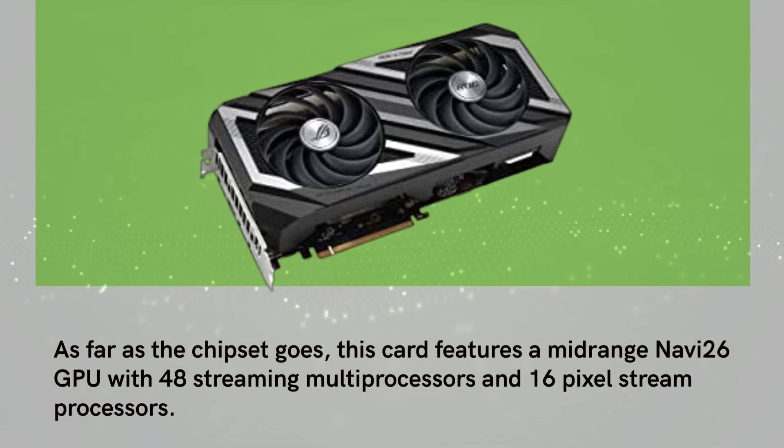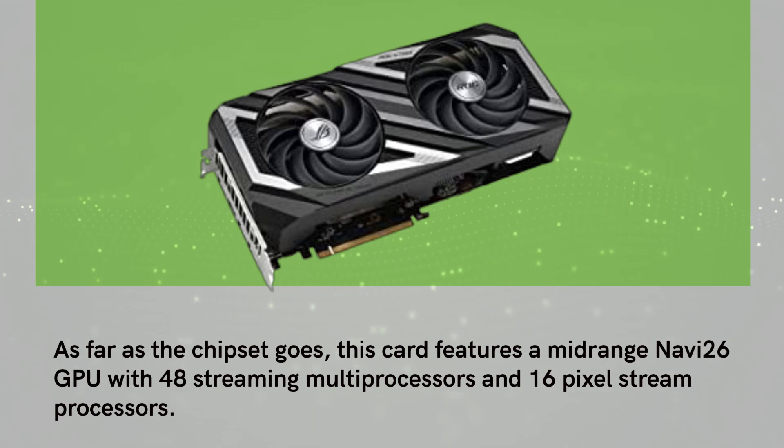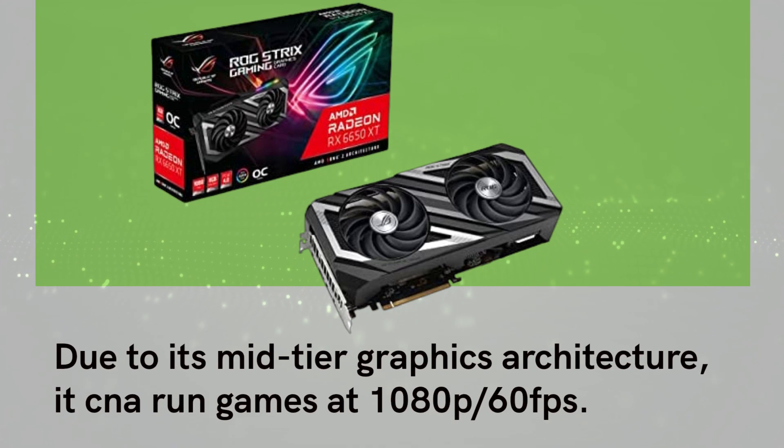As far as the chipset goes, this card features a mid-range Navi 26 GPU with 48 streaming multiprocessors and 16 pixel stream processors. Due to its mid-tier graphics architecture, it can run games at 1080p at 60fps.